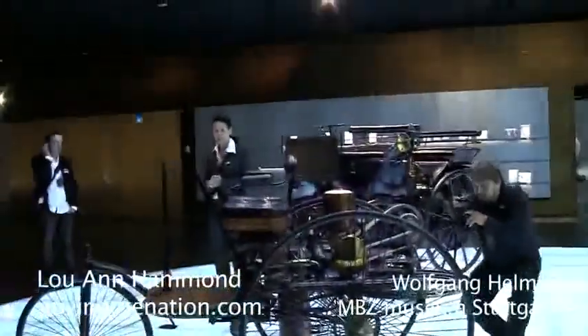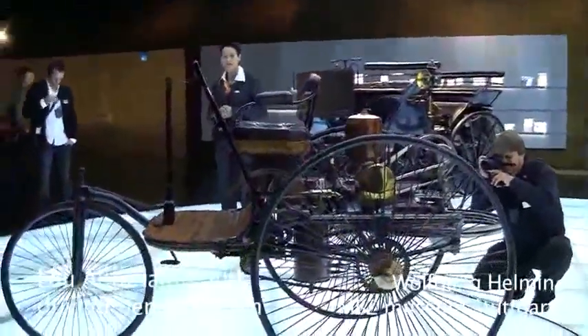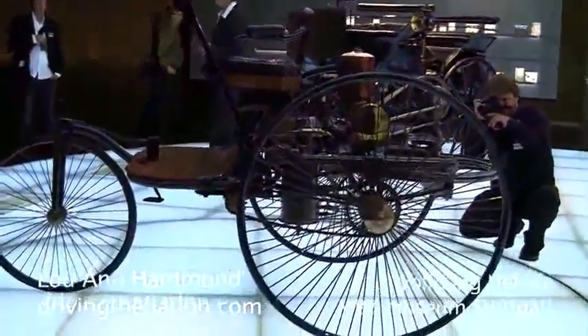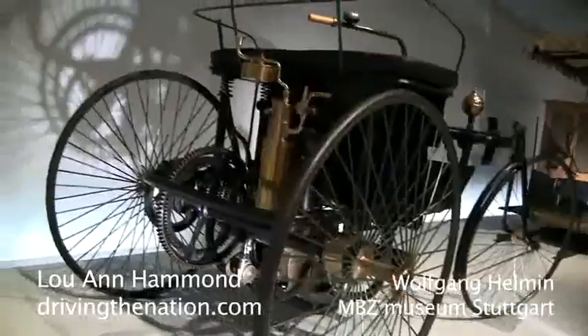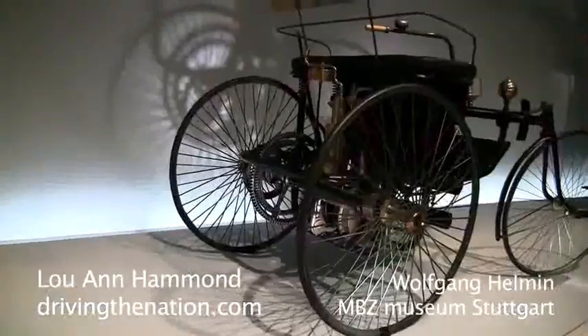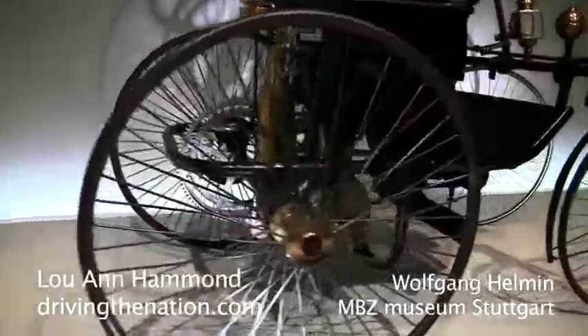In 1886, Carl Benz, the gentleman who came up with a two-stroke engine, presented his first motor vehicle. Gottlieb Daimler and Carl Benz were definitively not satisfied with their driving stability, in particular with the three-wheeler.